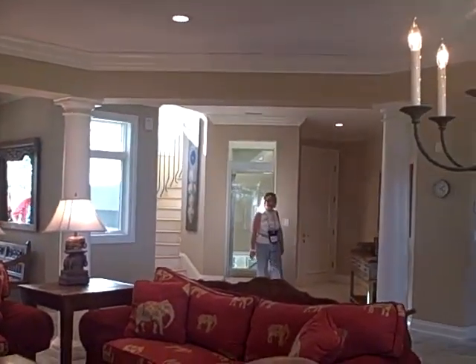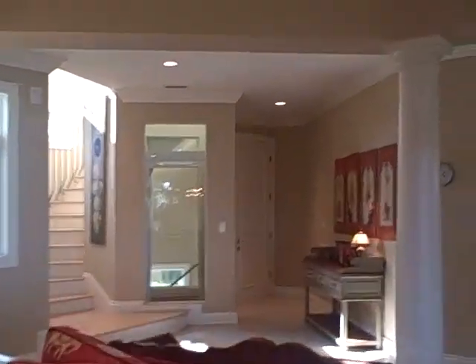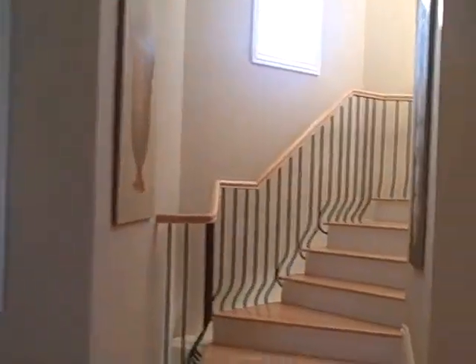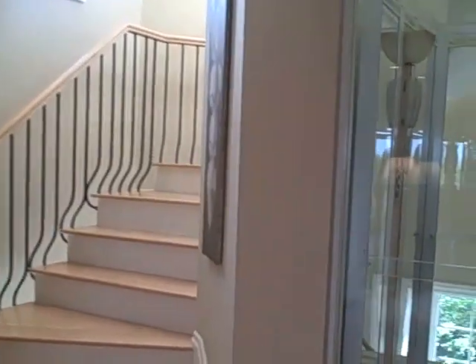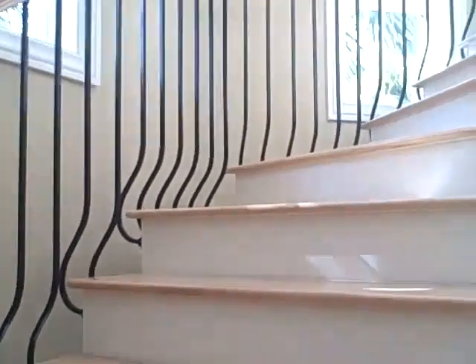Glass elevator! It's a reverse floor plan so the main living space is a floor above — this is sort of the guest level. The views get better as you go up. Glass elevator. Let's go up. Main living is on the upper middle level.